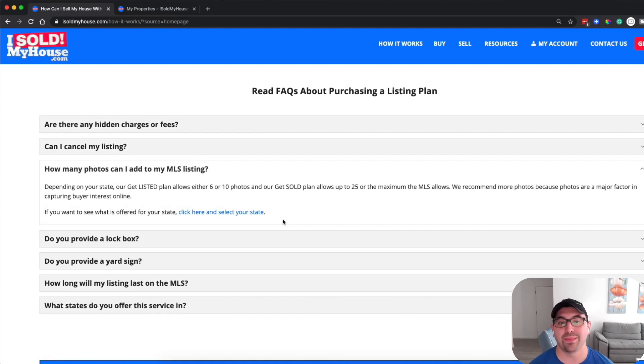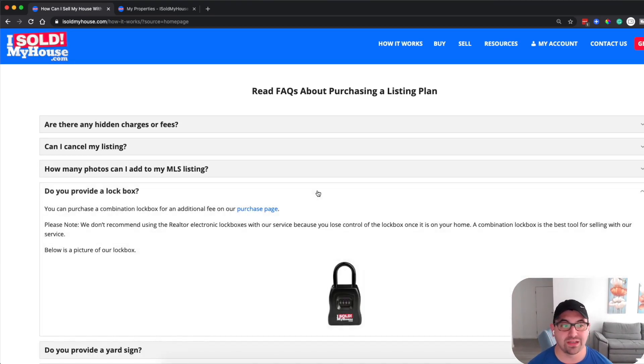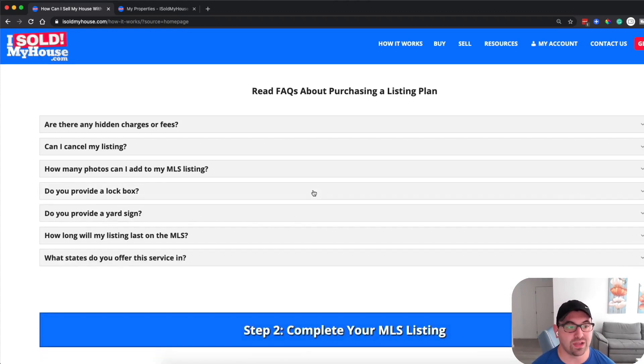How many photos can you add to the MLS listing? On the cheaper plan, only 6 to 10 photos. On the Get Sold plan, 25 photos — and I'd recommend going with that one. Do you need a lockbox? If you don't have one or don't want to get one locally, you can buy one right from isoldmyhouse.com.